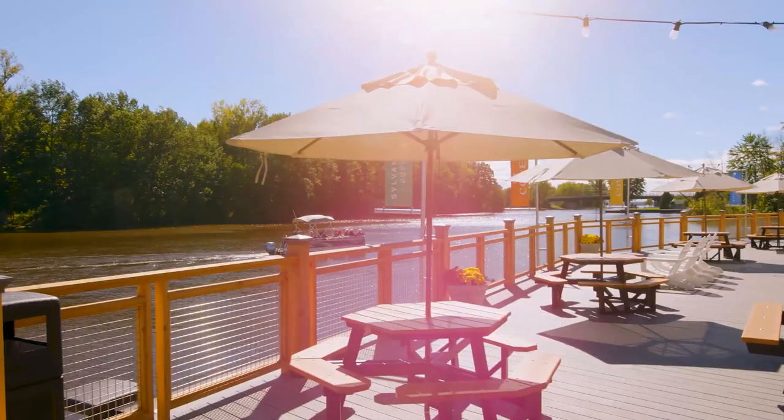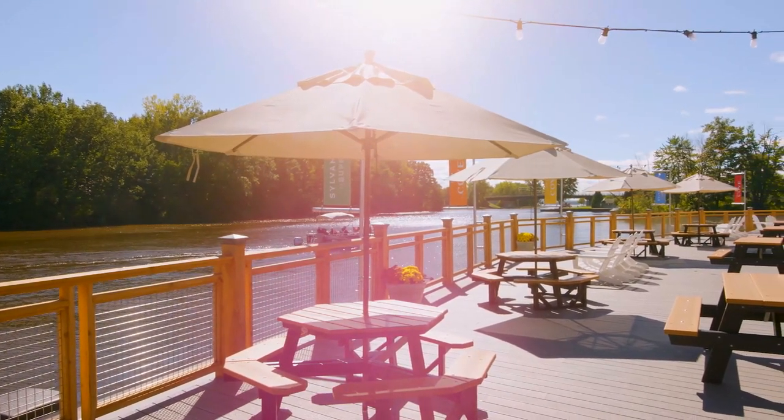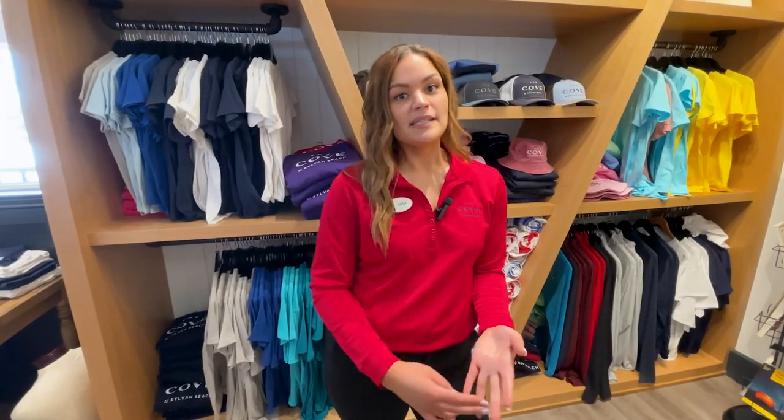The back deck area in Sylvan Beach Supply Company is perfect for those enjoying items they ordered from the cafe, whether that's coffee, ice cream, pizza, or sandwiches.